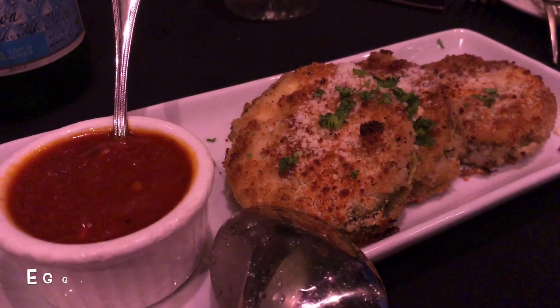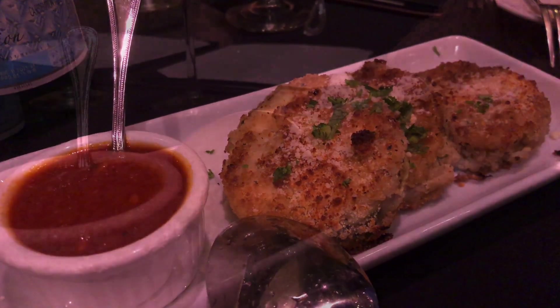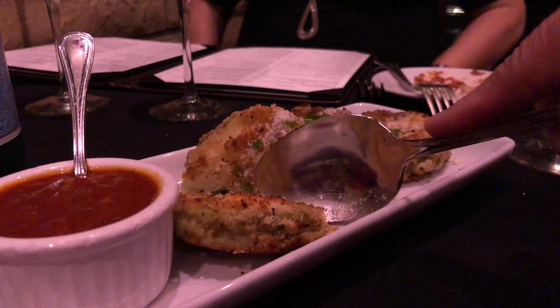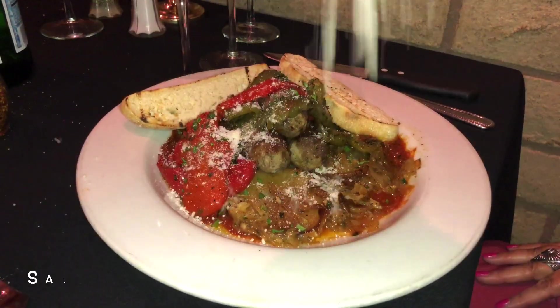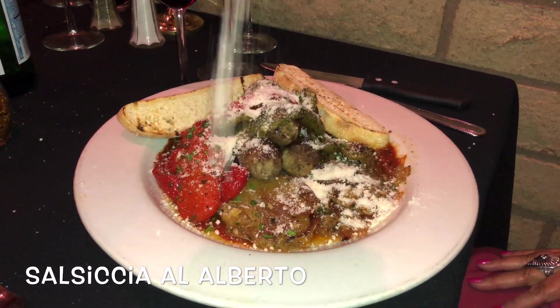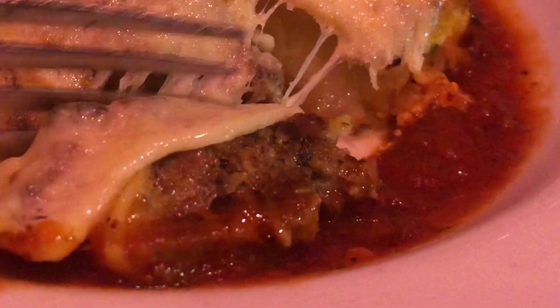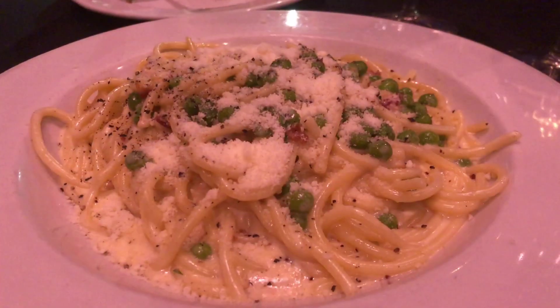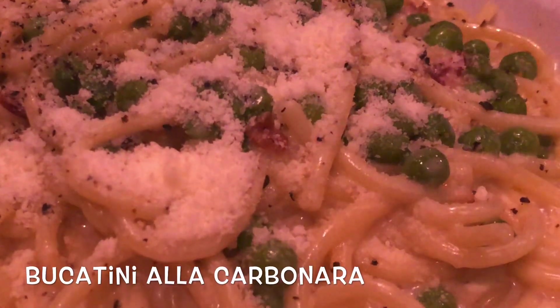We also got these lightly breaded eggplant fritti, which everyone raved over — super yummy and served with that fabulous marinara. For entrees, the salsiccia al Alberto with house-made sausage, caramelized onions, roasted potatoes, and sweet peppers — an Italian classic. Richard got the lasagna, which he did not share, another testament to how good it was. Susan had the bucatini alla carbonara cooked al dente with fresh peas and pancetta.